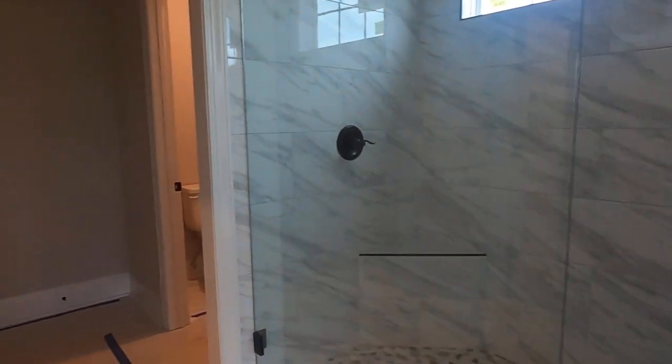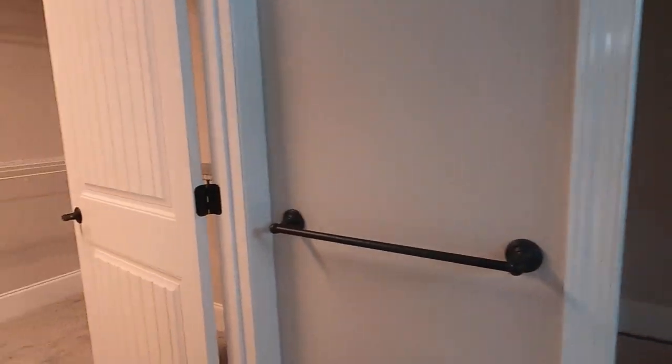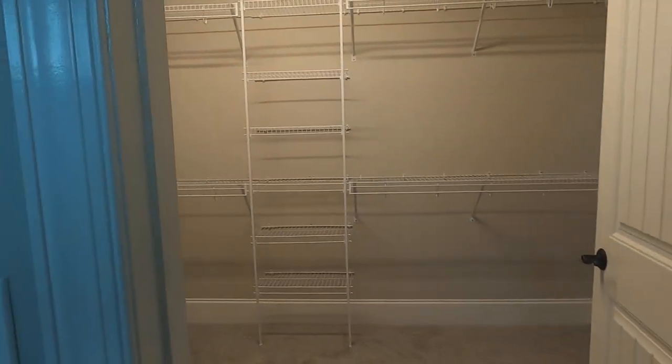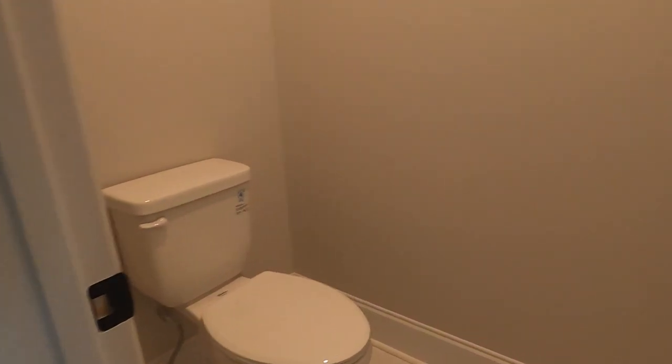That is a party shower - I'm going to guess that's 10 feet. I don't know for sure. Good-sized master closet with shelving all the way around, and that shelving looks more substantial than what you normally see. So a lot of little things like that go into it.